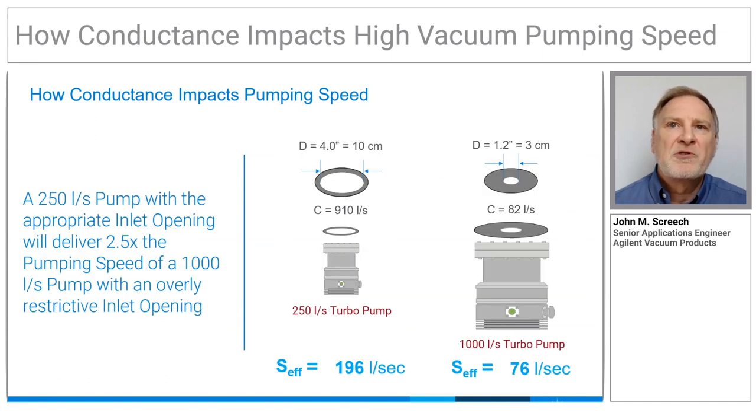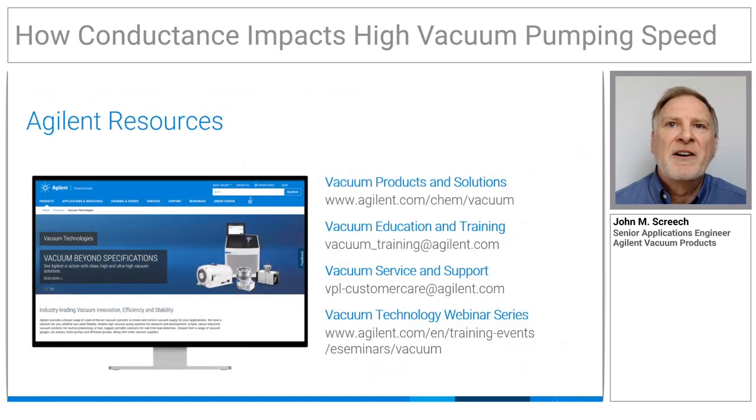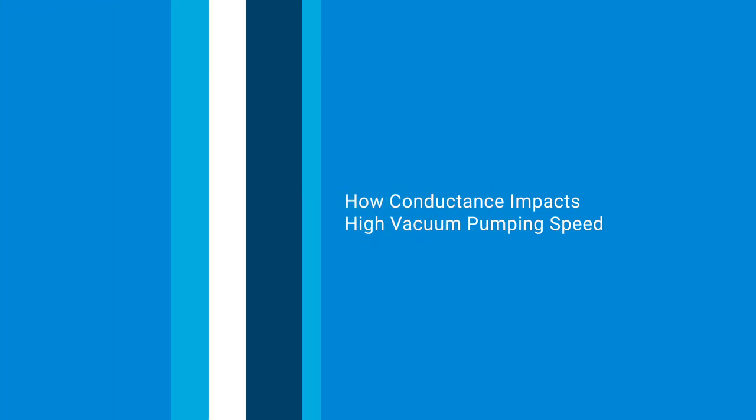We can see the dramatic effects a system with poorly designed conductance can have on the performance of a vacuum system. I hope you found this explanation of conductance and pumping speed useful. For a simpler explanation of conductance, pumping speed, and gas load, check out Vacuum Made Simple at Agilent.com.